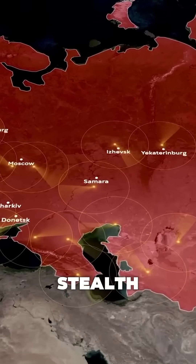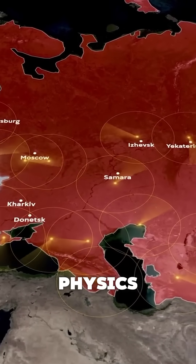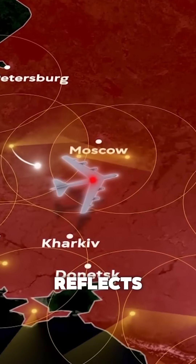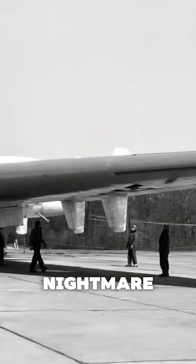And there's more. The B-2's stealth doesn't come from invisibility, but physics magic. Its special coating absorbs radar waves, and its shape reflects signals away instead of back. Even refueling it is a nightmare.